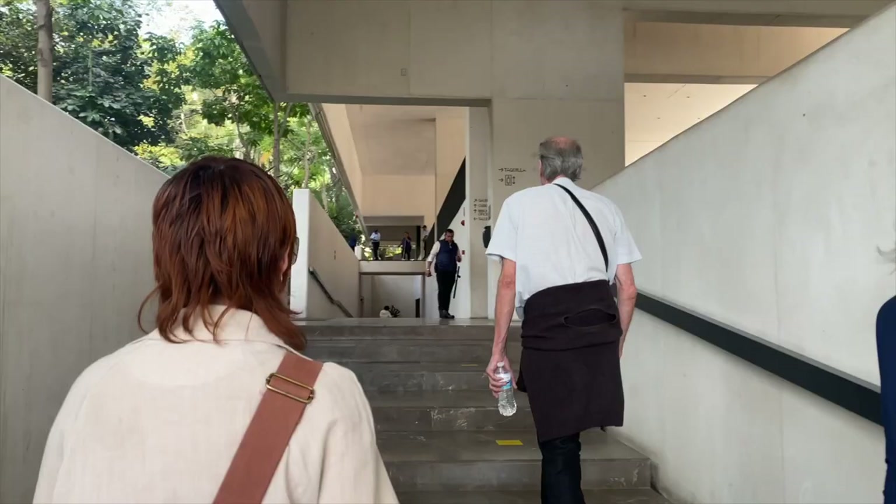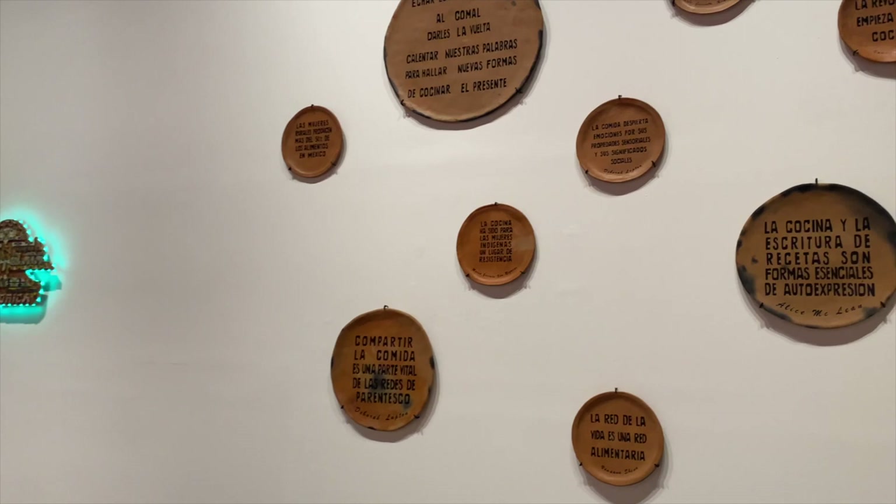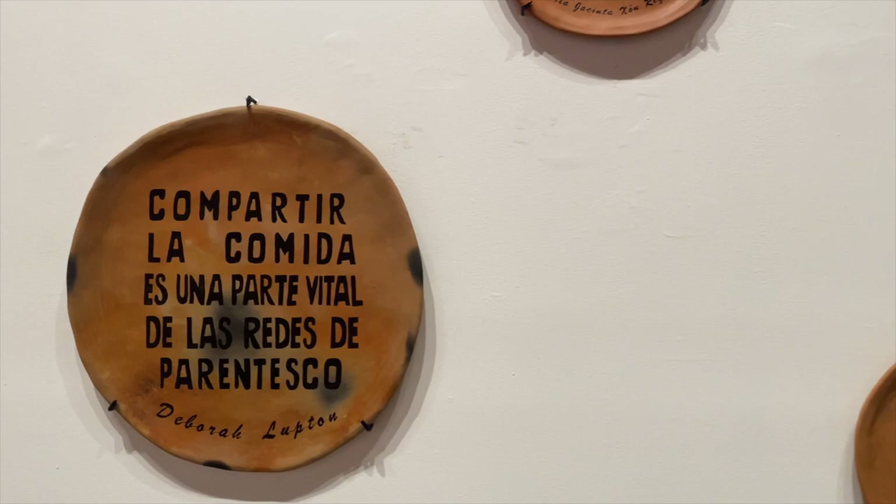But first we'll take a look at the current exhibition titled Gastronomic. Gastronomic is a show curated by Mexican artist Cisco Jimenez and consists of 30 contemporary artists vastly ranging in age and style, many of which are from or live in Cuernavaca.